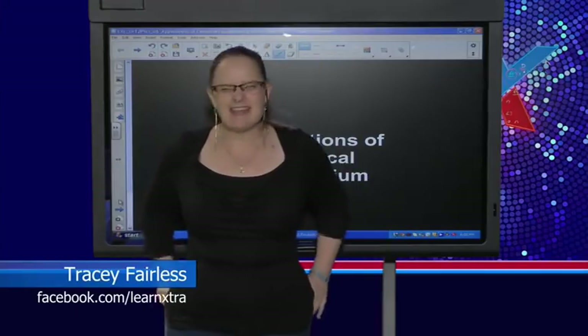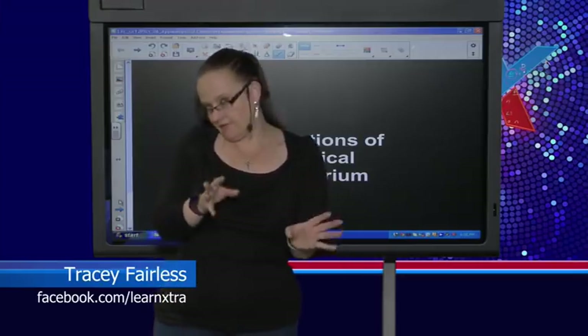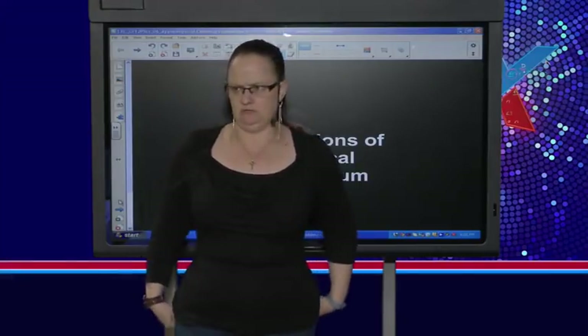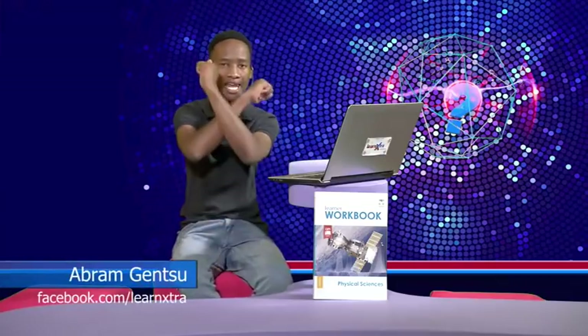We're going to do applications of chemical equilibrium. Last week I think you did KC — you did calculations. So today we're going to look at applications and we're going to see what happens when we change things and how we can move equilibrium around. To learn more and learn extra with us, get yourself the notes I've already posted. Go to our Facebook page at facebook.com/learnextra, no E, and also follow us on Twitter at learn extra.